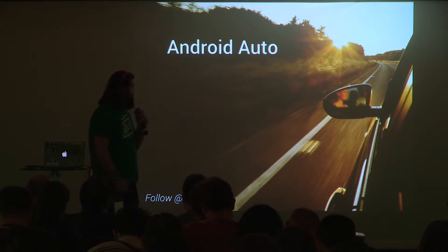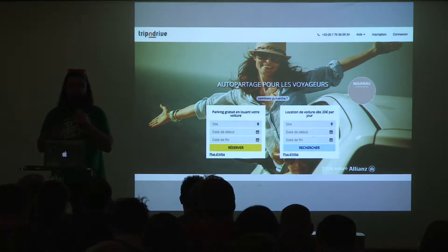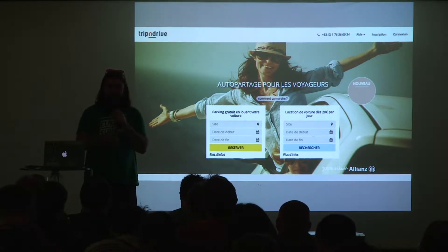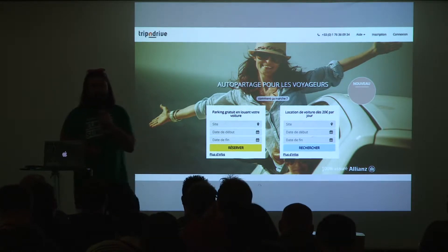So I'm Damien, and I used to work for Trip and Drive — I'm not anymore, so if you want a job, take note. Trip and Drive is doing car sharing for travelers. They are part of the sharing economy you talked about this morning, and it was great. And the problem for Android Auto comes from here.